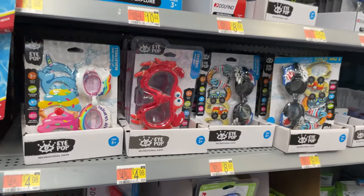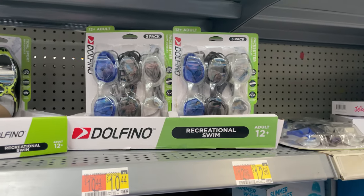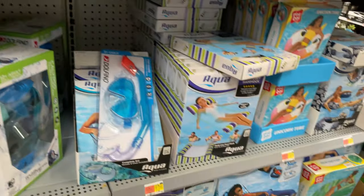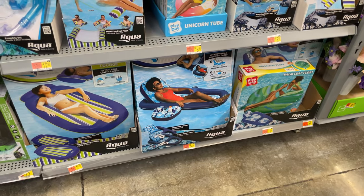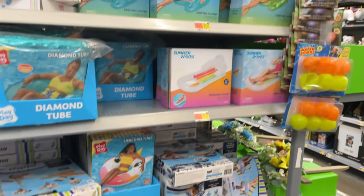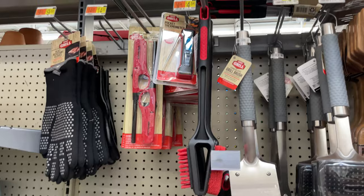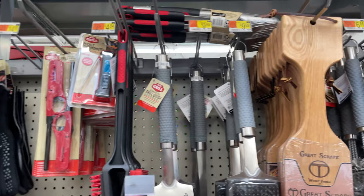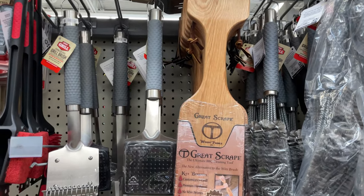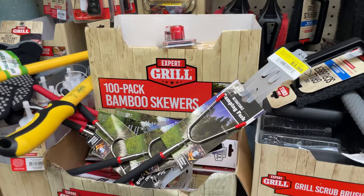They have goggles for $4.98 for younger kids and $12.98–$13 for older kids. For relaxing moms there are floating cup holders for around $7–$12. If you're buying a grill they have all the accessories ranging from $1 to $10 — little scrubbing pads and skewers.